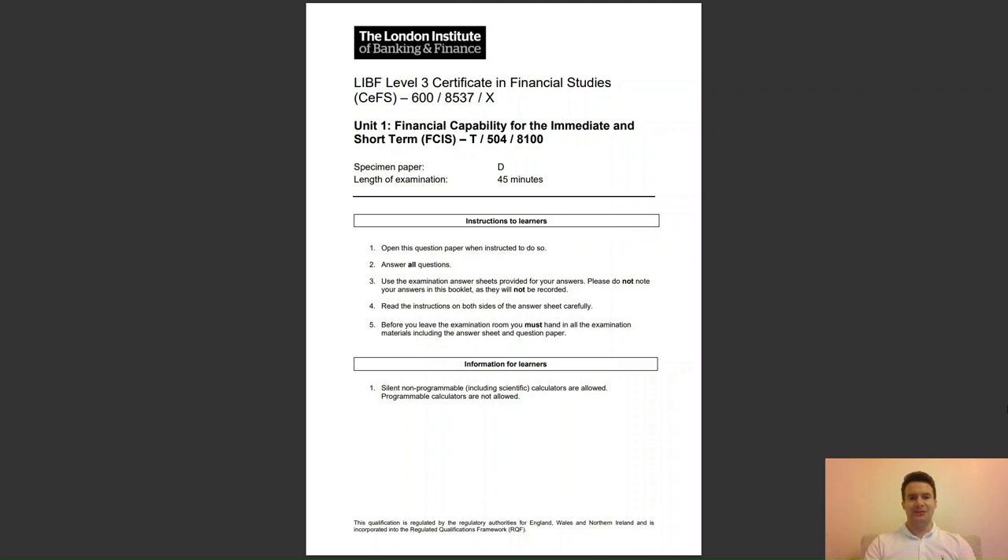Well done if you've made it this far — very impressed. The revision will pay off, I assure you. The final paper that the London Institute of Banking and Finance have released, in terms of Unit 1, Financial Capability for the Immediate and Short Term, was specimen paper D. Let's have a look through this one.